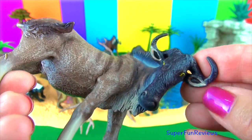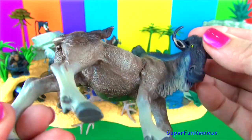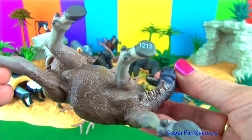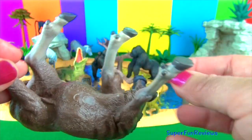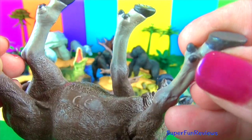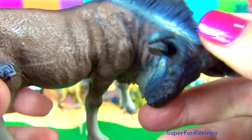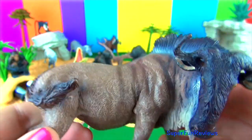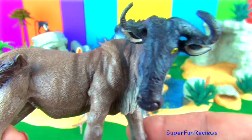They live in the grassy plains and open woodlands, particularly in the Serengeti in Tanzania and Kenya. They travel in large herds and are constantly grazing. Their spectacular northward migration in search of greener pastures is dictated by the weather patterns, but usually takes place in May or June. It is considered one of the greatest wildlife spectacles on earth, involving up to one and a half million wildebeest.